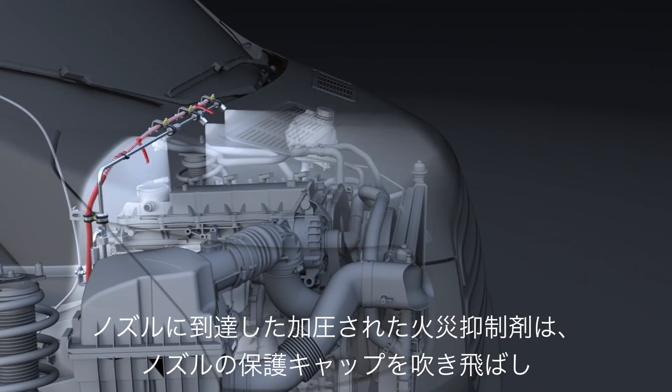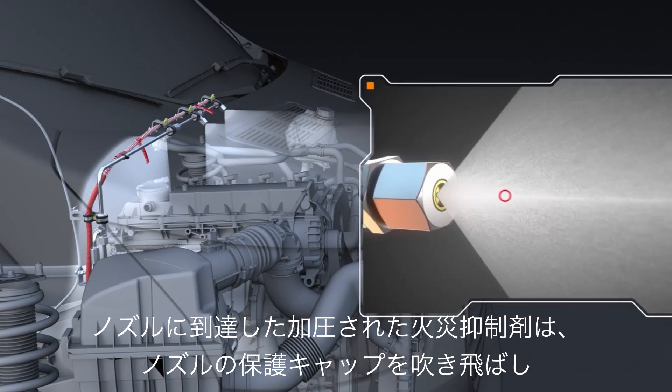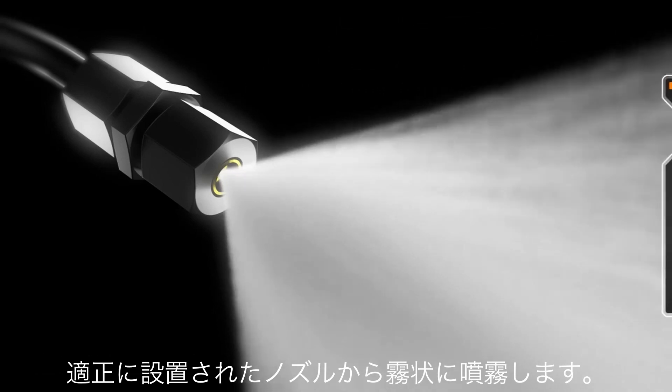Reaching the nozzles, the pressurized suppressant ejects the protective caps covering the heads. High pressure and an array of precisely engineered nozzles work together to dispense a dense fog of fire suppressant as atomized droplets.